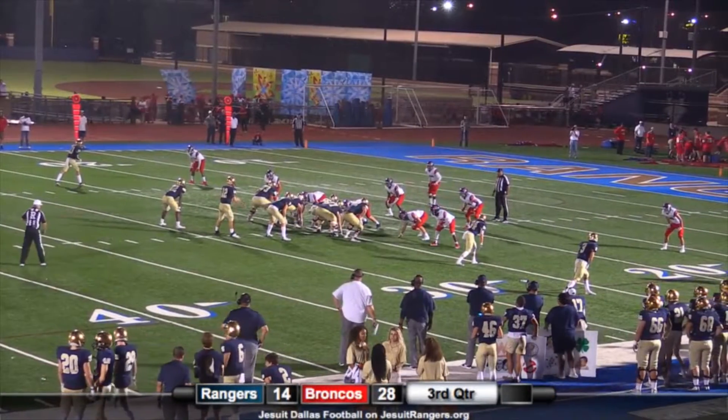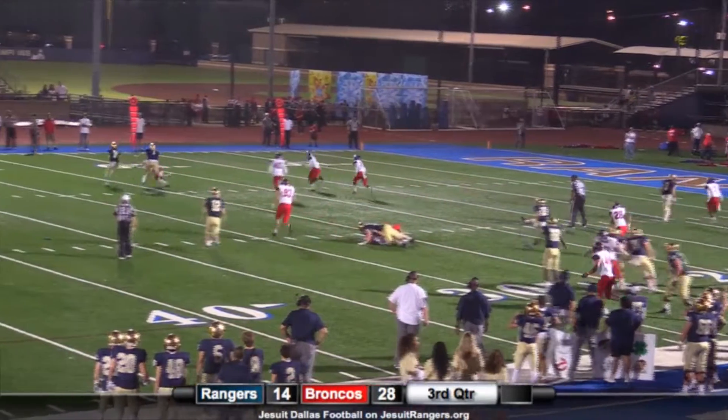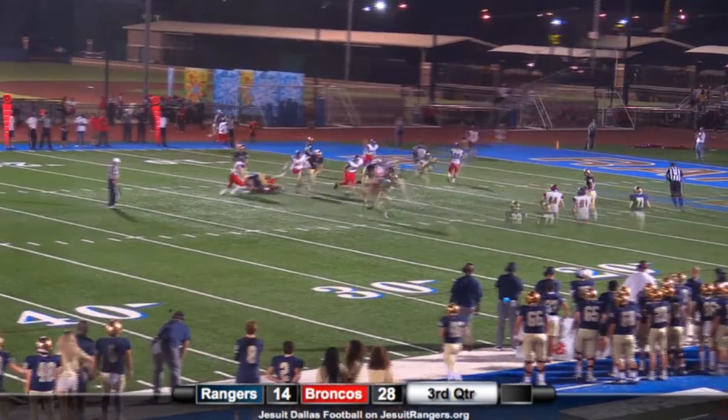Big drive here — the Rangers down 14. They fake the handoff to EJ, here comes Taylor on the pitch on the left side, gets a block from Hoydu, inside the 20, inside the 15.